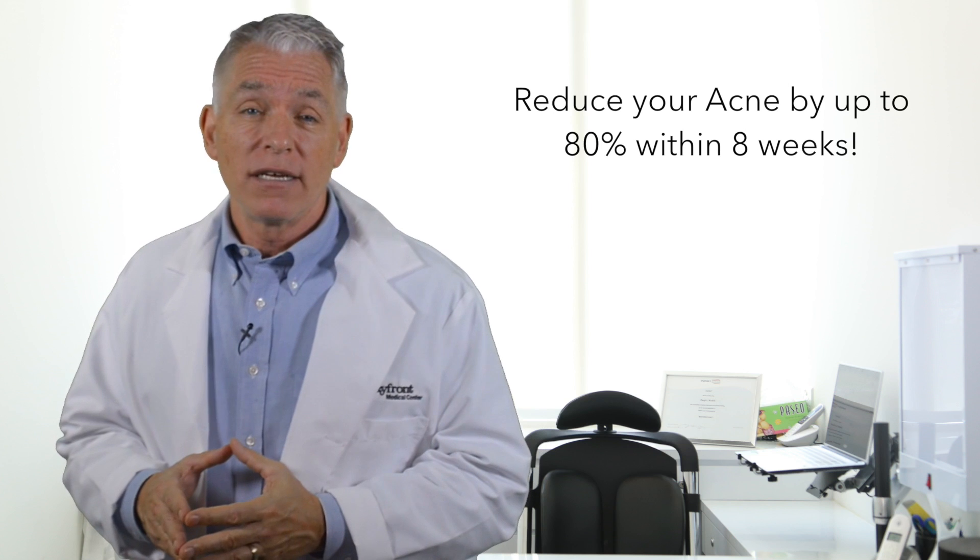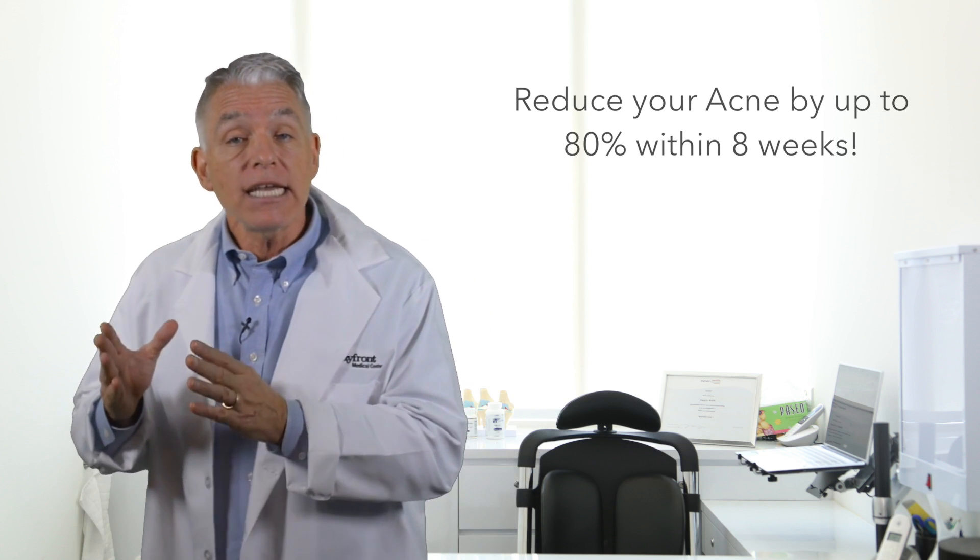You can now reduce acne by up to 80% within eight weeks. Acne X cream is the only cream that not only treats and prevents acne, but as it contains skin-lightening ingredients, it also reduces the dark marks left by acne.